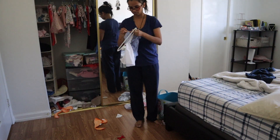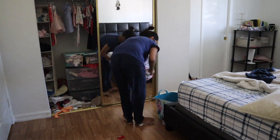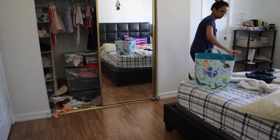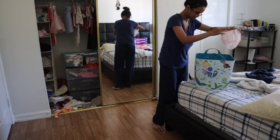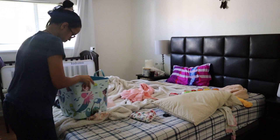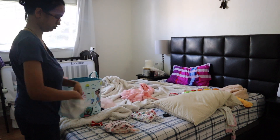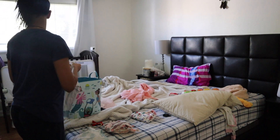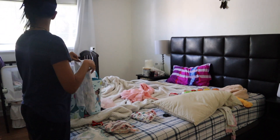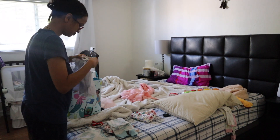Hi friends, welcome to my channel! Today I've got a cleaning video. As you can see, my room is in a total mess — everything is on the floor and I can't deal with it anymore. So I'm just getting everything up from the floor. I've got some clothes over here which I'm holding and I will put them in the cupboard.